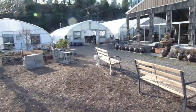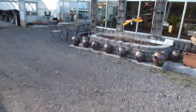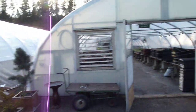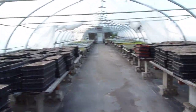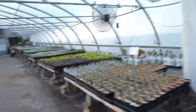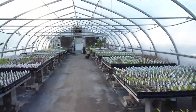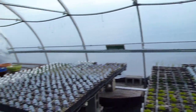It was a beautiful day today. And a good portion of the annuals are in, but certainly not all of them. It's a nice day to work in a greenhouse.